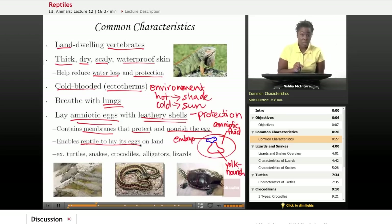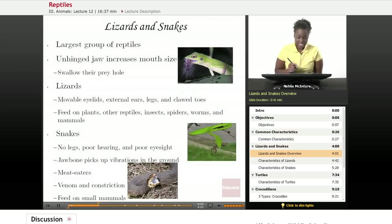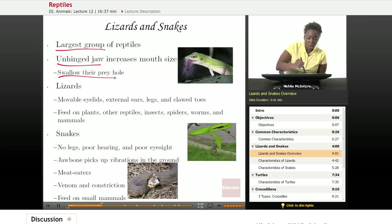Some very common reptiles we'll discuss today will be turtles, snakes, crocodiles, alligators, lizards, and more. Lizards and snakes are the largest group of reptiles — they're the most common. They are very different from other reptiles because they have what we call an unhinged jaw. They're able to extend their jaw and actually swallow their prey whole, engulfing the prey so that the unhinged jaw surrounds it. This increases the effective mouth size of the lizard and snake.